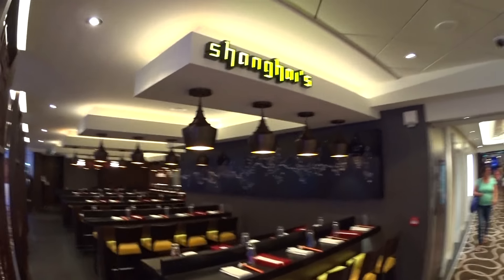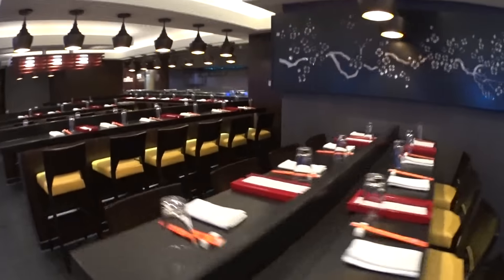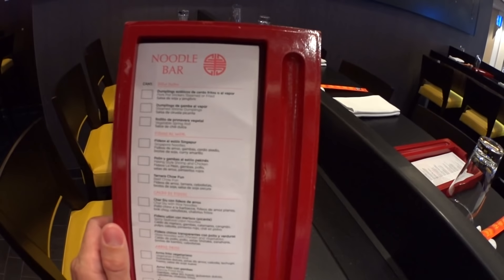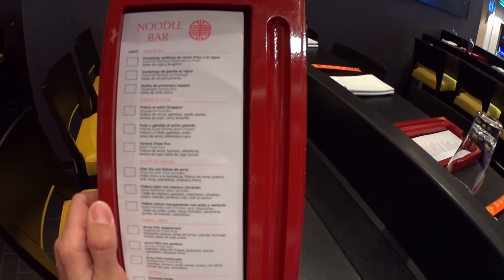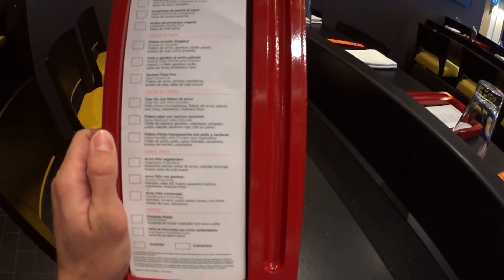This is Shanghai — a complimentary dining venue on board the Getaway. This is the noodle bar menu here: dumplings, lots of rice and noodles of course.